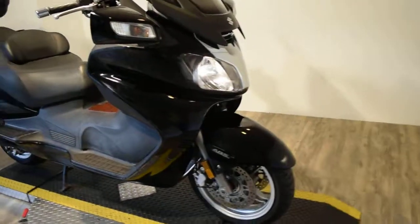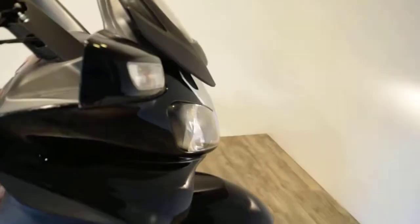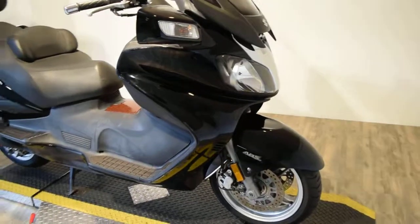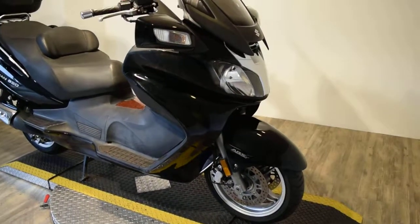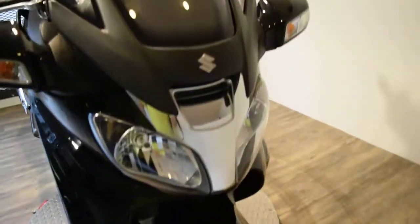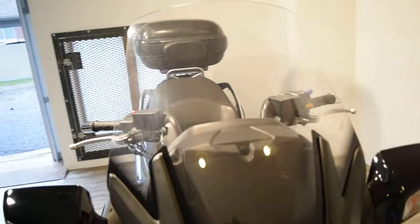This bike has been service and safety inspected and is ready for the road. If you want to see about 25 more pictures of this bike, get pricing information, fill out a credit app, or find out what your trade-in is worth, go to our website MonsterPowerSport.com.